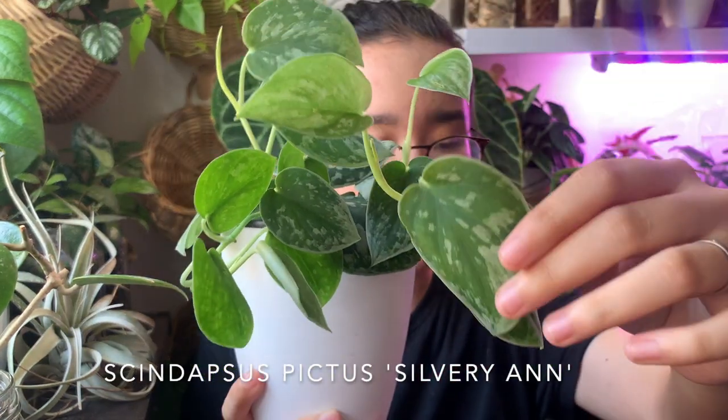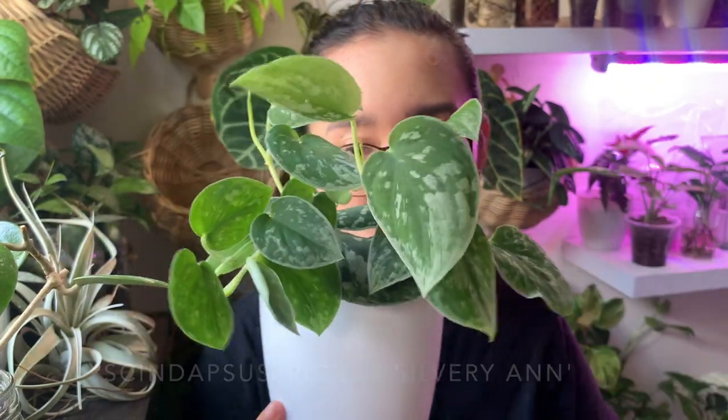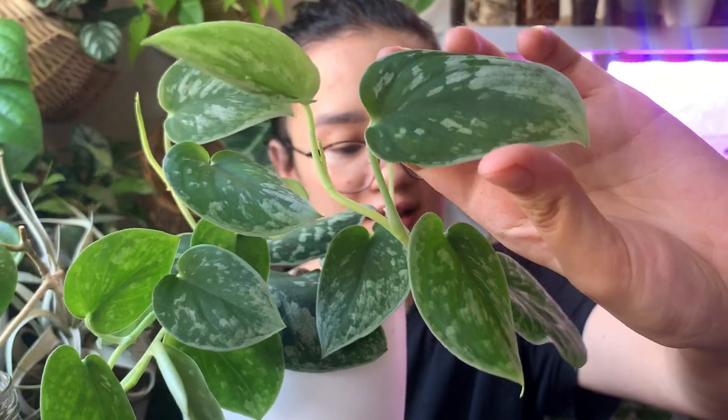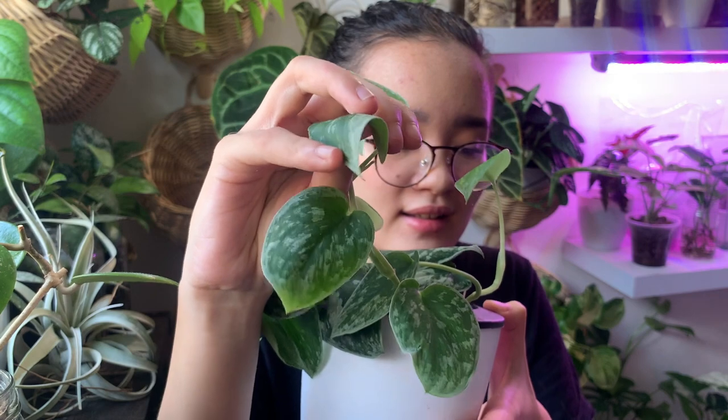This is a Scindapsus pictus silvery ann. You may be more familiar with the exotica, but I prefer this one because of the silver markings on it and how velvety and soft the leaves are. It's a very fast grower like all other scindapsus in my opinion, except for the dark form. It's super easy to care for in soil, leca, or pond — it will tell you when it's thirsty because the leaves will kind of curl up. For this specific one, if you give it higher light, more of the silver markings will come out. I have it right next to the window giving it bright indirect light with some direct morning sunlight.